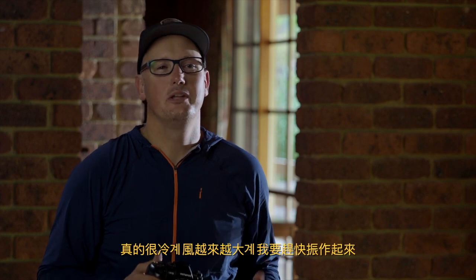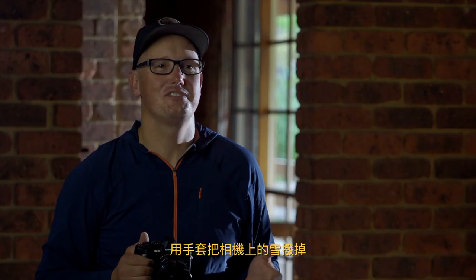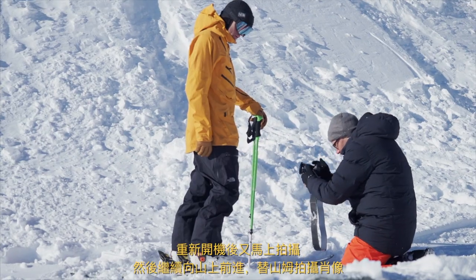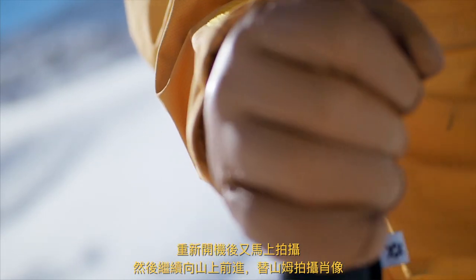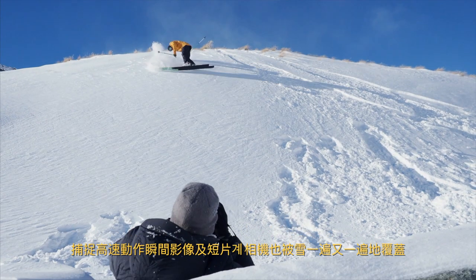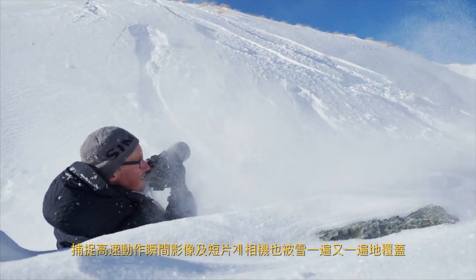I was freezing cold and the wind was picking up, so I pulled myself together, brushed the snow from the camera with my glove, switched the camera back on and we were good to shoot again. We continued up the mountain shooting some portraits of Sam, some high speed action stills and some more video, getting covered in snow many more times.